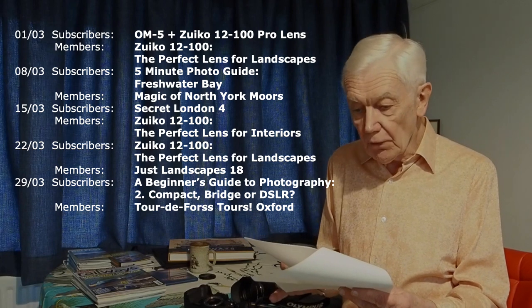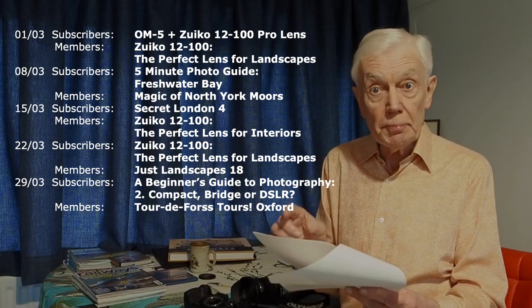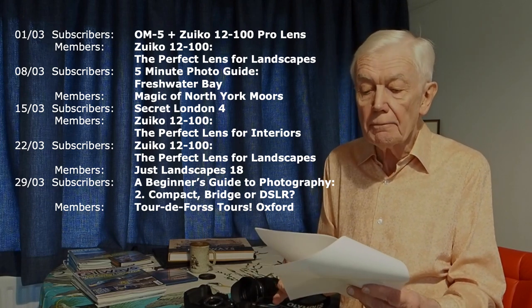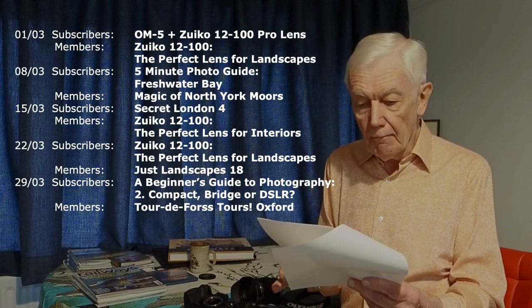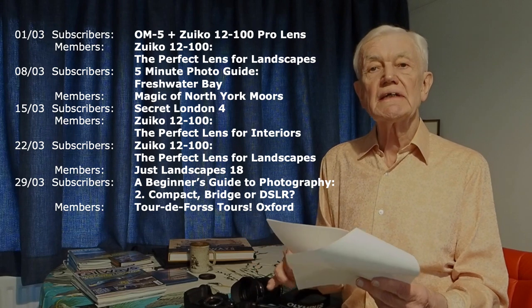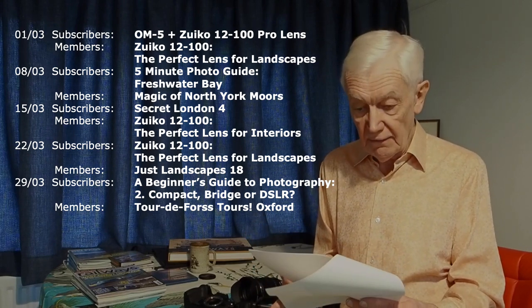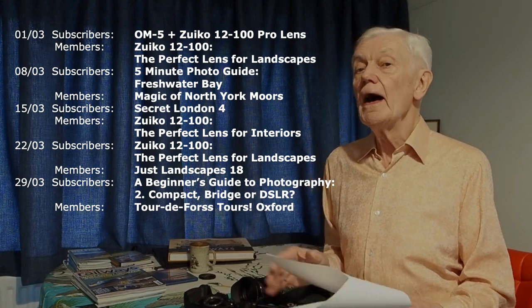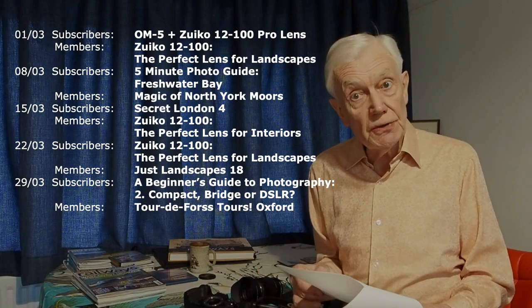The North York Moors is for members only at this stage. Do become a member if you wish to support my work — it's entirely up to you. Also there is Secret London number four and Just Landscapes number 18, which in fact I was still working on a moment ago. So there's the schedule for March and I hope there is something there that will interest you. See you shortly.